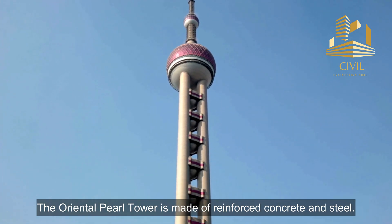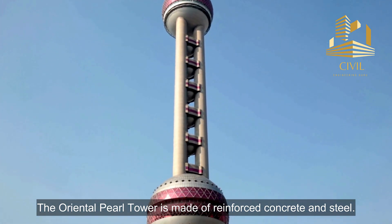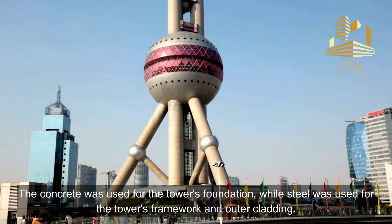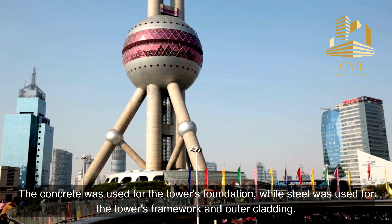The Oriental Pearl Tower is made of reinforced concrete and steel. The concrete was used for the tower's foundation, while steel was used for the tower's framework and outer cladding.